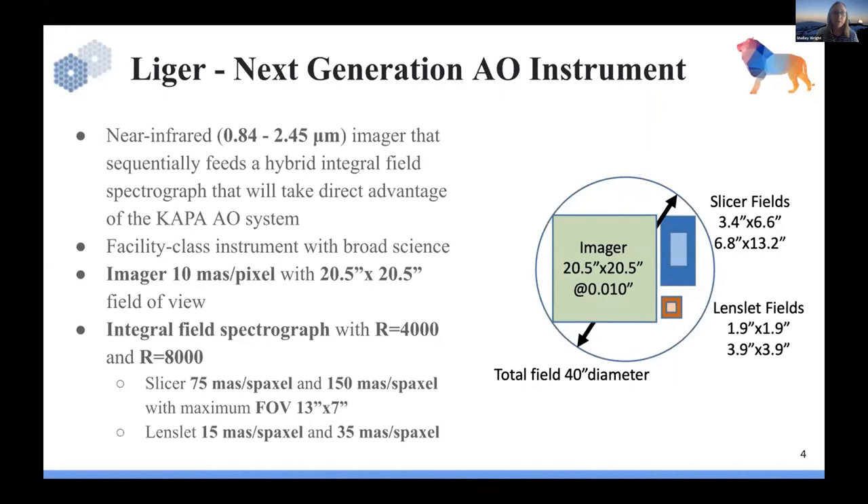The imager has a 10 milli arc second per pixel plate scale, which gives a 20 by 20 arc second field of view. The integral field spectrograph uses the workhorse R of 4000, typical of other AO-fed IFSs around the planet, but what's unique is that we're trying to double that spectral resolving power to R of 8000, and even in some select cases R of 10,000, with spaxel scales ranging from 15 to 150 milli arc seconds.